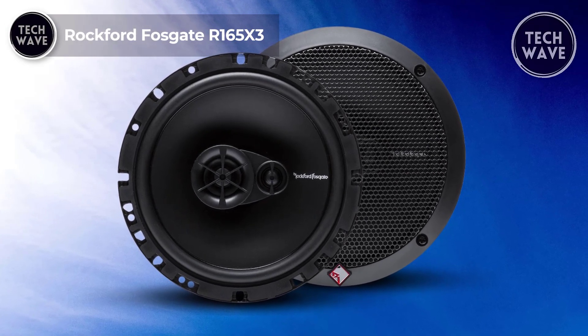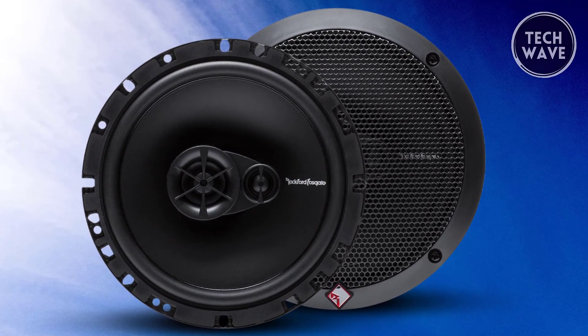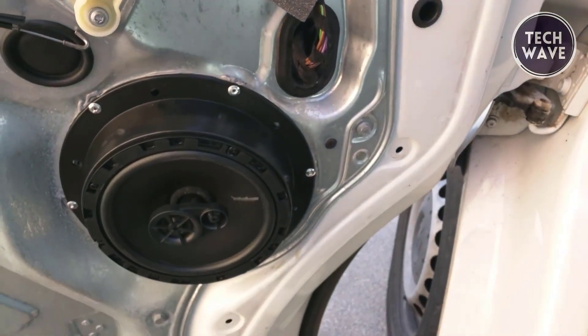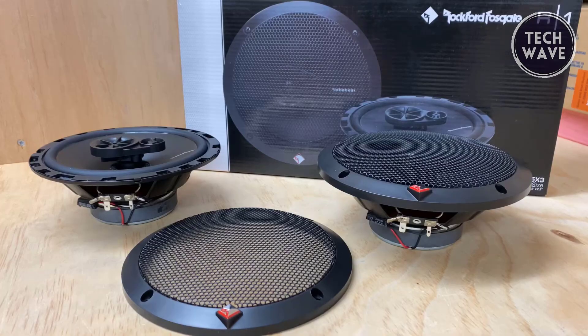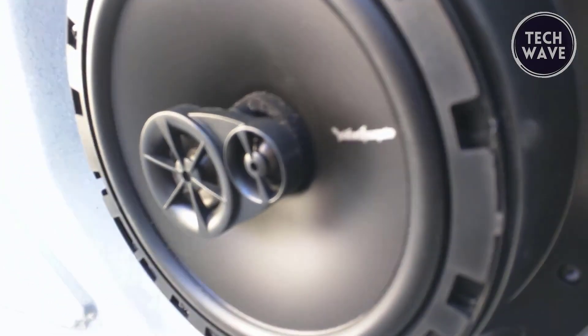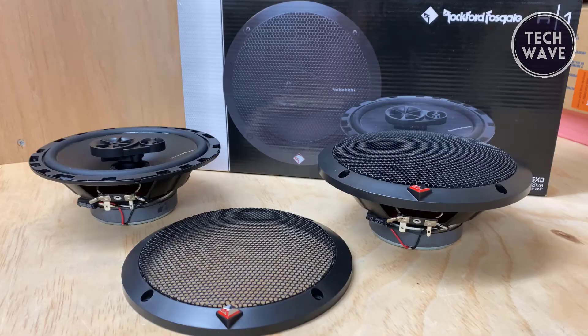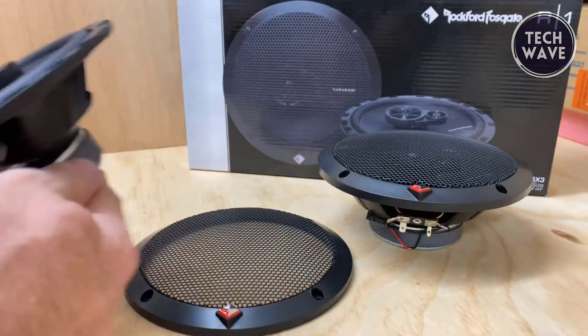Rockford Fosgate R165 X3. Unleash the power of premium sound in your car with the Rockford Fosgate R165 X3 car speakers, priced at an unbeatable $69. Upgrade your factory audio with the Prime R165 X3, a pair of 6.5-inch three-way full-range speakers designed to redefine your driving playlist. With a mounting depth of 2.15 inches, these speakers come complete with grills and mounting hardware, making installation a breeze. Ideal for replacing factory speakers, the R165 X3 features polypropylene cones, a silk dome piezo tweeter, and a midrange delivering a perfect balance of clarity and depth.